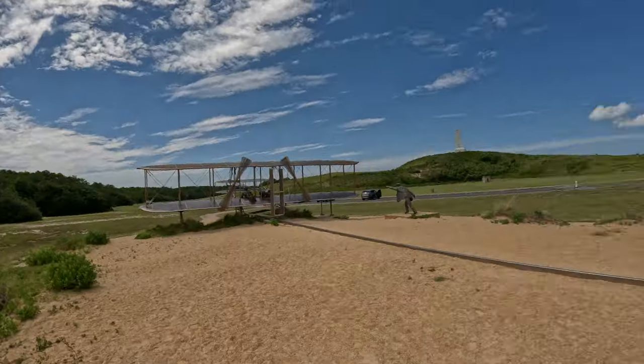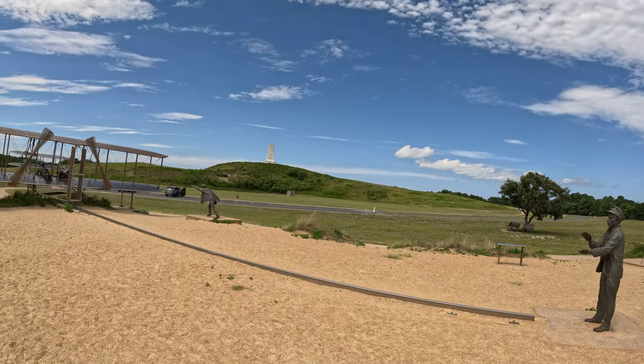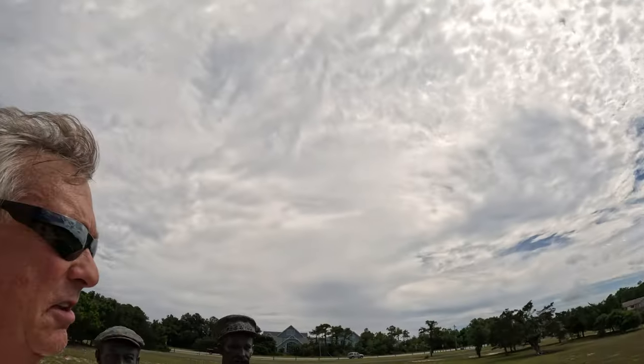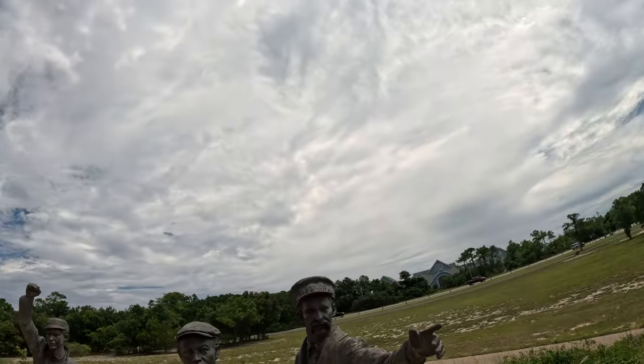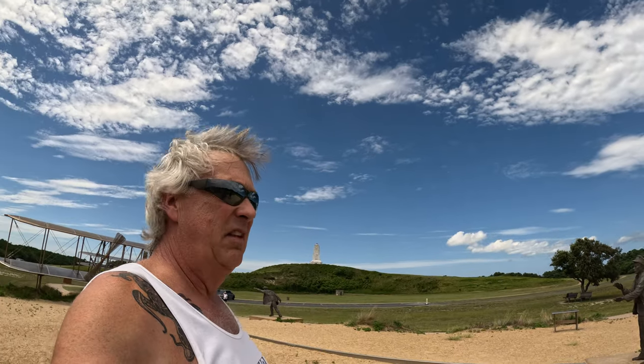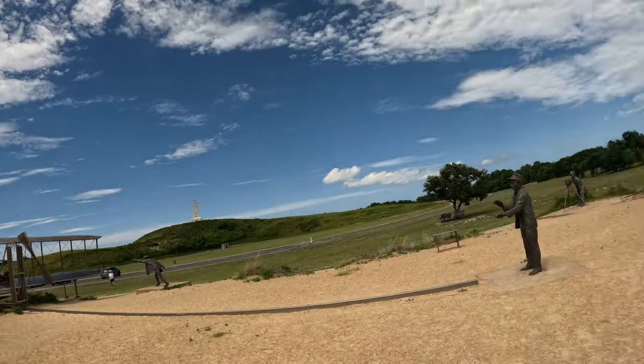There is a road that goes around the monument and brings you back here. That there is Collington Road. This is the south side of the Wright Memorial. There are some benches.